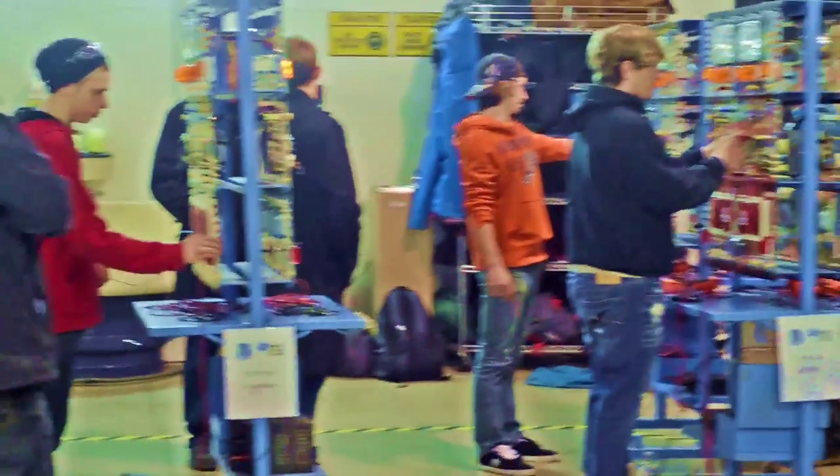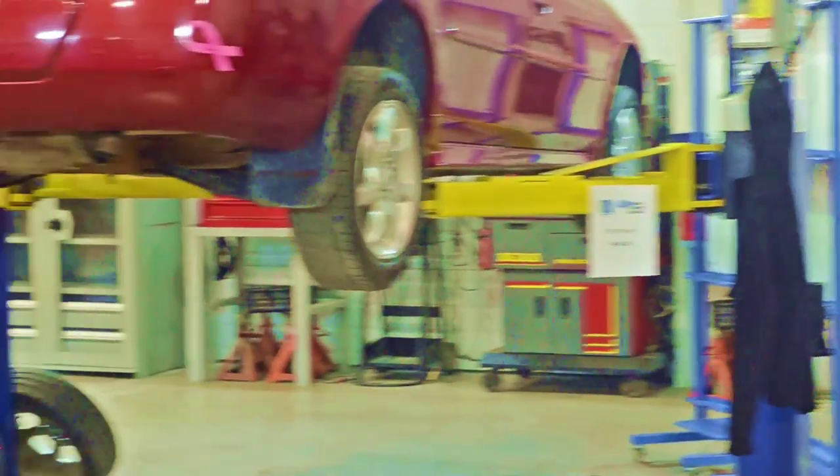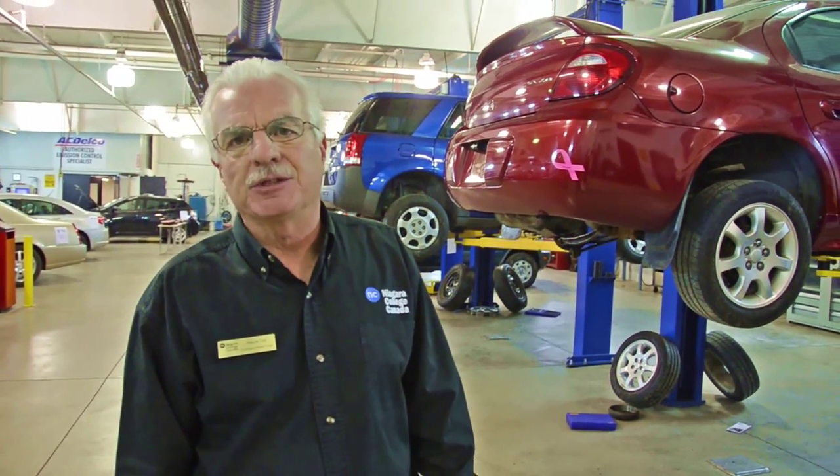My name is Wayne Toth. I'm the coordinator of the Motor Power program here at Niagara College. We're hosting today the DSBN Skills Competition Prep Day. We've got 50 students from various high schools in the region from the DSBN board, and we've got a lot of our motor car students helping and judging the activities. All these stations are set up to help them get ready for the actual Skills Canada competition.